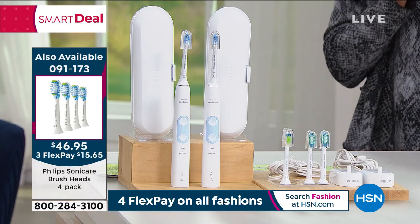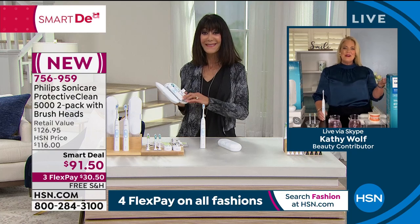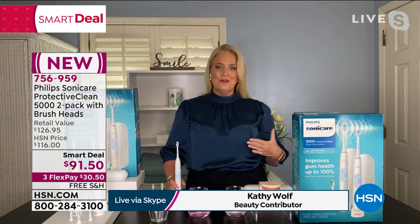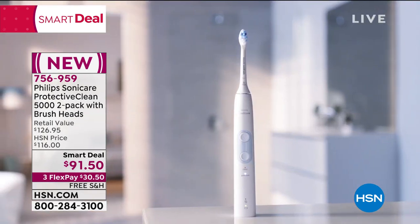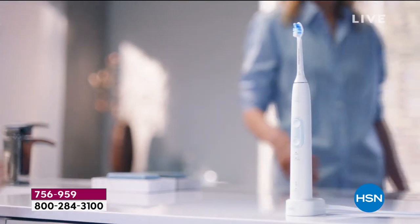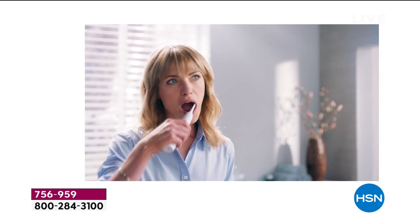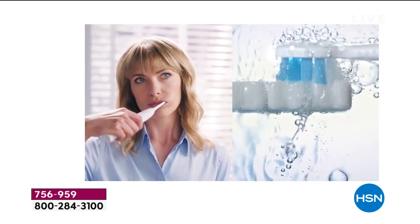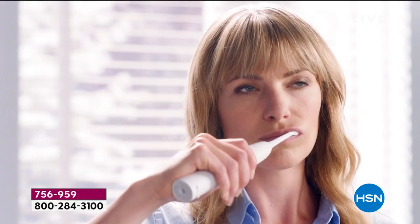Even when you go to the dentist, sonic toothbrushes are expensive. You can pick up additional brush heads at item 091173. Now let me bring in my guest, Kathy Wolf. Kathy: I'm really passionate about health — I was a child who had very soft teeth and a lot of cavities when I was young. This really makes a huge difference. If you're brand new to sonic cleaning, it will make the biggest difference in how you brush. There are two different modes: clean mode and gum care mode, which are the two most recommended by your dentist.